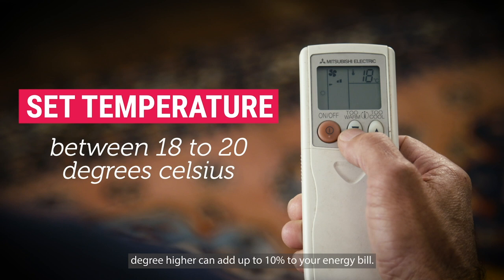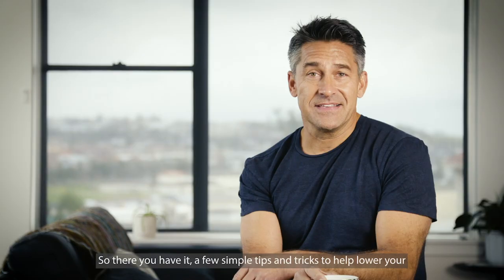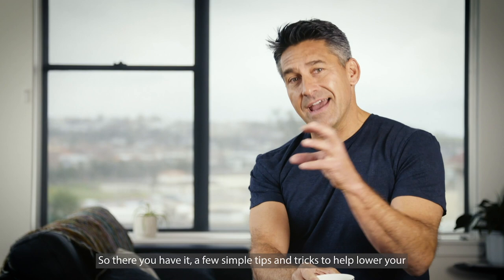So there you have it — a few simple tips and tricks to help lower your energy consumption. And don't forget, whilst you're lowering your energy consumption, you're lowering your bills and your carbon footprint on our planet.